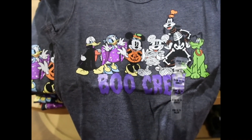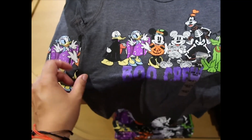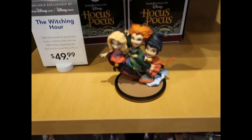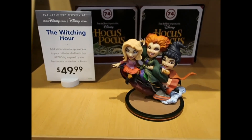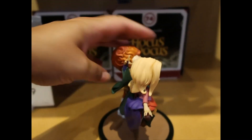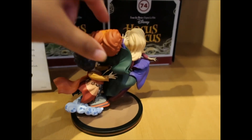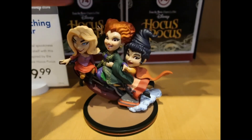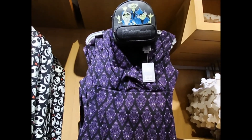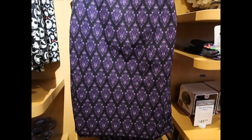I love every single character and the way they made it. And they have Daisy — they usually leave her out of stuff. Oh look at Donald! This is wonderful. Focus Pocus figurine, this is $49.99. Let me give you a close-up. Is this a Funko? It feels like that same material — it's kind of plastic. We have a Haunted Mansion dress here from the dress shop, it wasn't here before. It's $127.99.